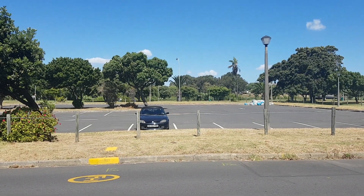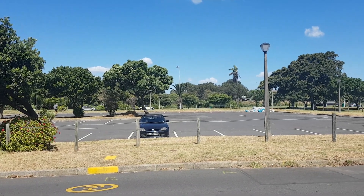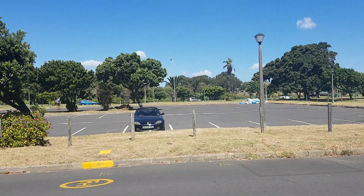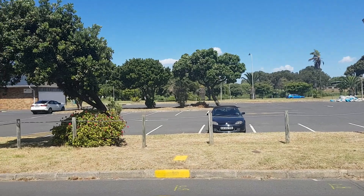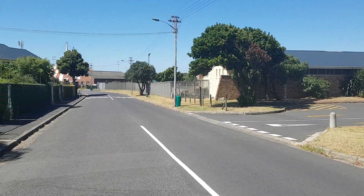Ladies and gentlemen, we're opposite the Liesbeek River, which you can see there in the distance where all the cars are going. We're looking at an apartment block in this peaceful, quiet part of Observatory. This is the end of Willow Road.